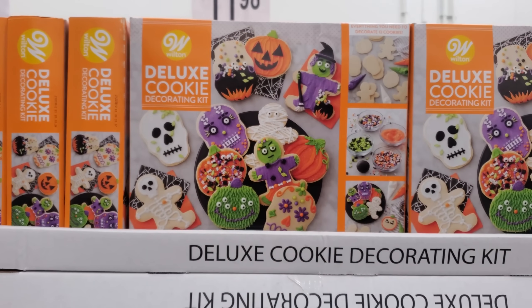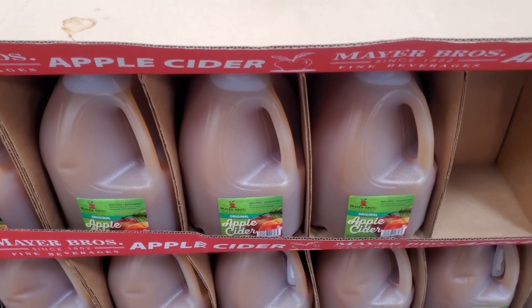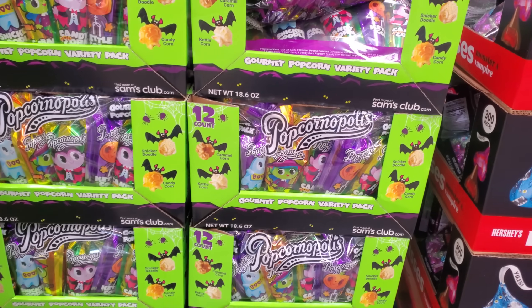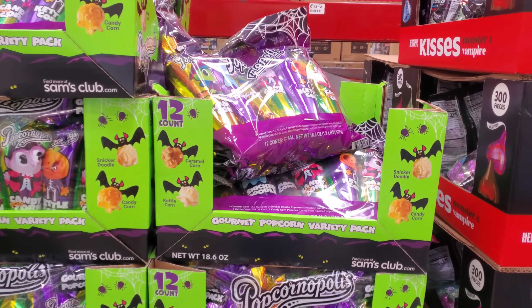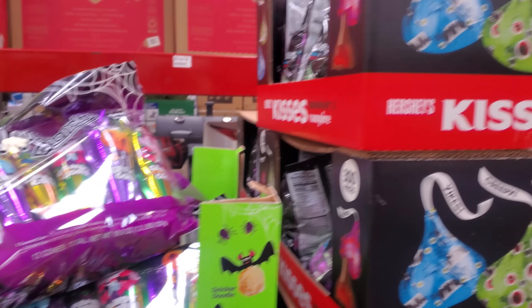If you're having a party or a school party, apple cider is $5.98. We might have seen this one before — also $9.98 for snickerdoodle, candy corn, kettle corn, and caramel mix.